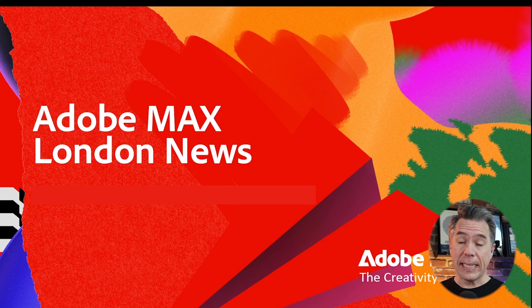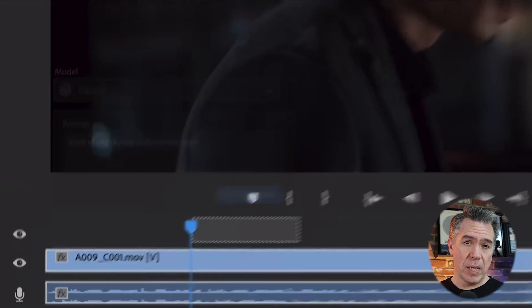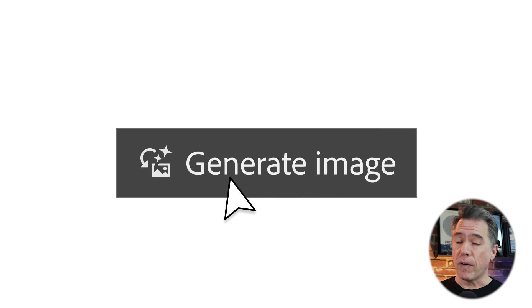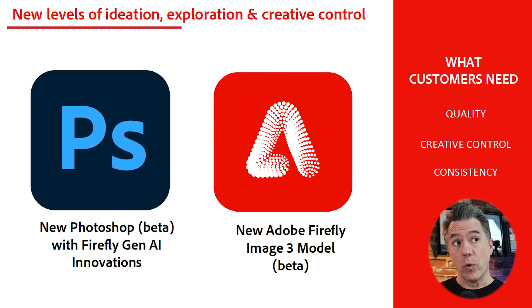Adobe has been on a bit of an AI tear recently, and at the Adobe Max event in London we got even more big announcements. Last week saw the arrival of generative AI tools in Premiere, and obviously they're not going to let Photoshop gather dust. So today we have our first look at the new Firefly V3 model, plus a number of new features built directly into Photoshop utilizing Firefly V3, as well as some Adobe research I dug up that was not mentioned at the London event.